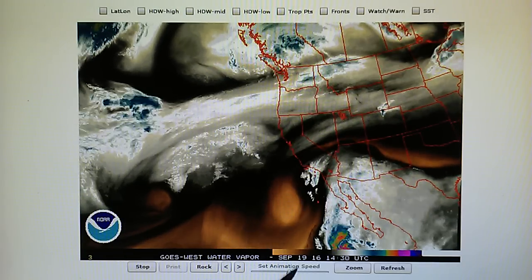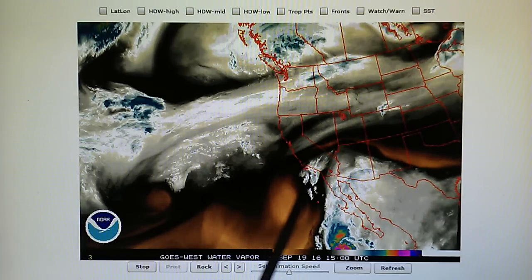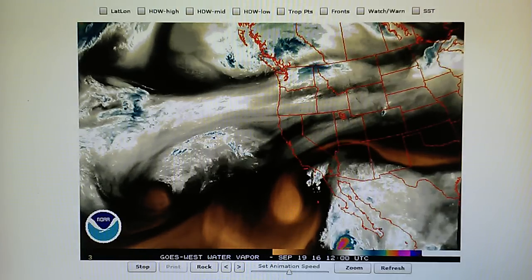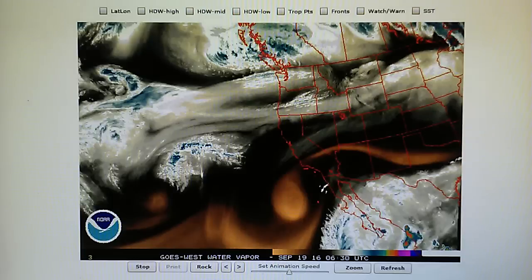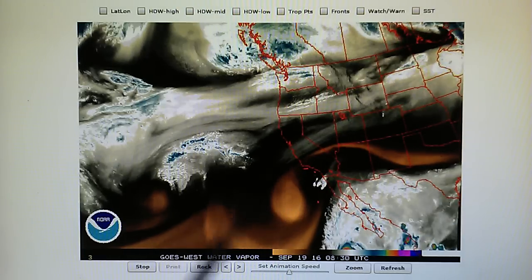We have a lot of chemtrail aerosols in the skies. They have sprayed all those overnight, and so we're not getting any lift in the atmosphere. We have a capping inversion, and we're not getting rain yet.